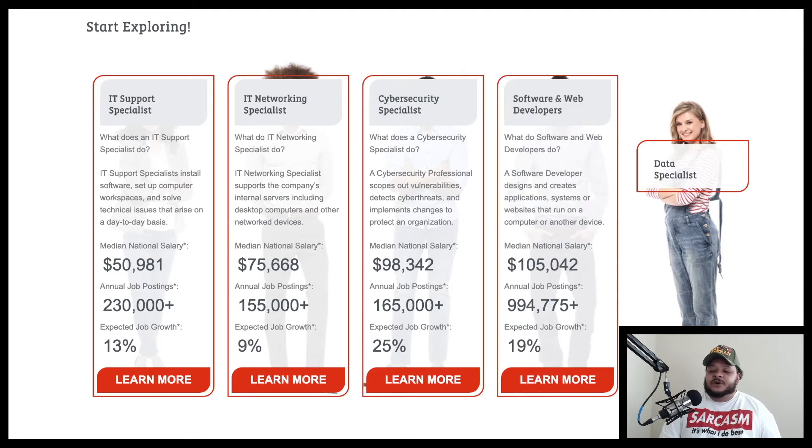We have software and web developers. A software developer designs and creates applications, systems, or websites that run on a computer or another device. The median national salary is about $105,000, with over one million annual job postings for software and web developers and expected job growth of around nineteen percent.